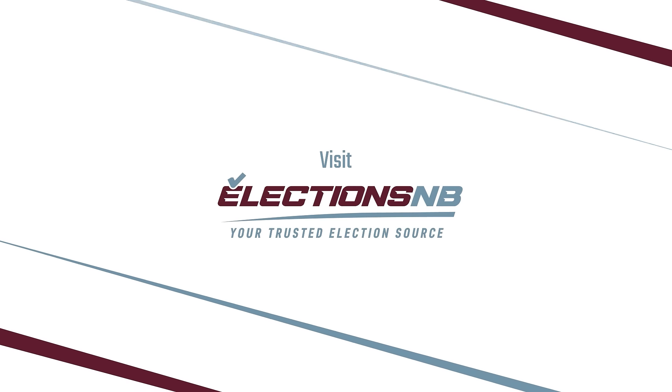Get the election facts from your trusted election source. Visit electionsnb.ca.